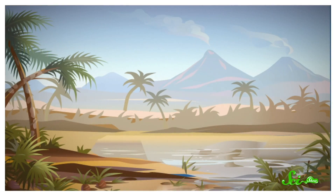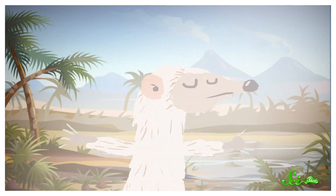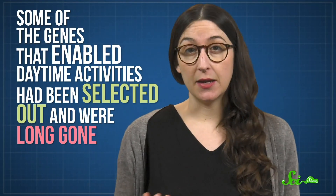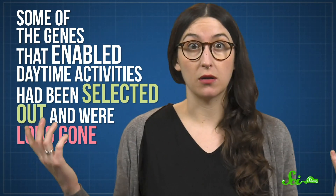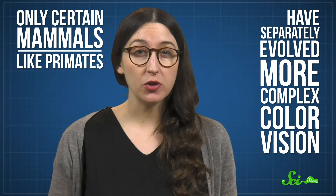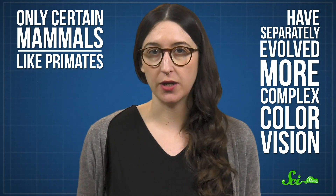Then, when the dinosaurs' reign ended and mammals finally got their time in the sun, they were working with limited genetic tools for adapting to daylight. Some of the genes that enabled daytime activities had been selected out and were long gone. So even though many mammals are active in the daytime now, their DNA is still sort of stuck in nighttime mode. Only certain mammals, like primates, have separately evolved more complex color vision, and with it, more colors on their bodies. Our mammal eyes may never be able to see colors as vivid and varied as birds' eyes can see, but that's a tradeoff that allowed our ancestors to survive living alongside their ancestors.